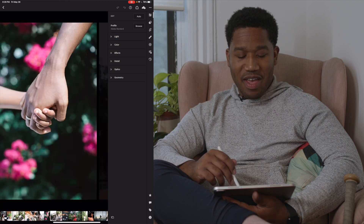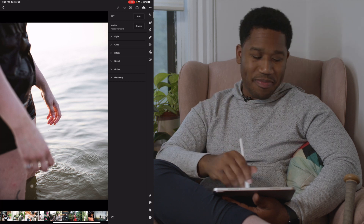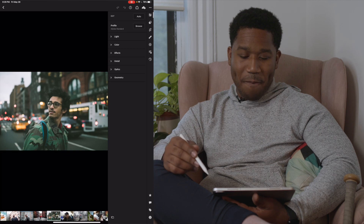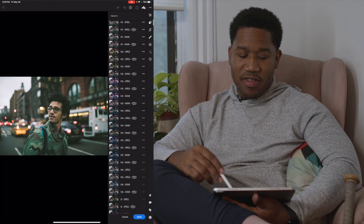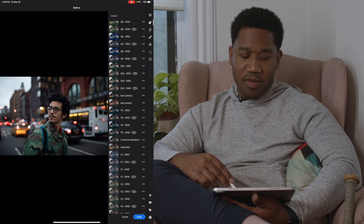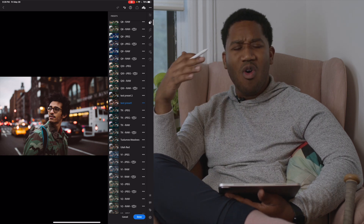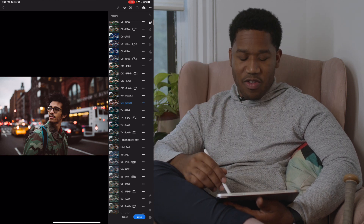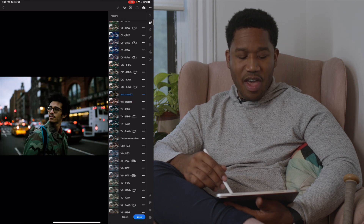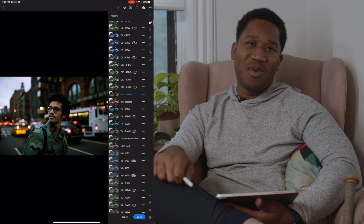We're going to do one more example, and then we'll talk about how to export. Let's end with this photo of Muhammad in the street. We'll go back to Presets, go to Test Preset One — looking at before and after, it looks warm and red, like classic New York. Let's go to Test Preset Two — a little bit greener, but notice his skin doesn't change all that much. While we're giving color and tone to the background, we're not detracting from the point of the image. That's the goal.